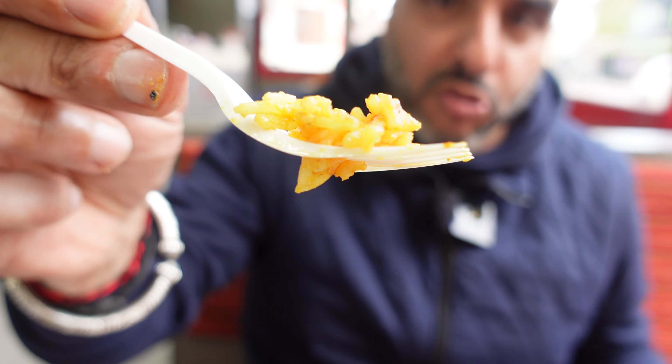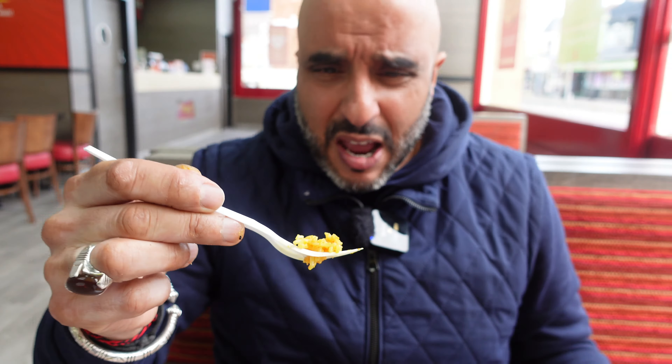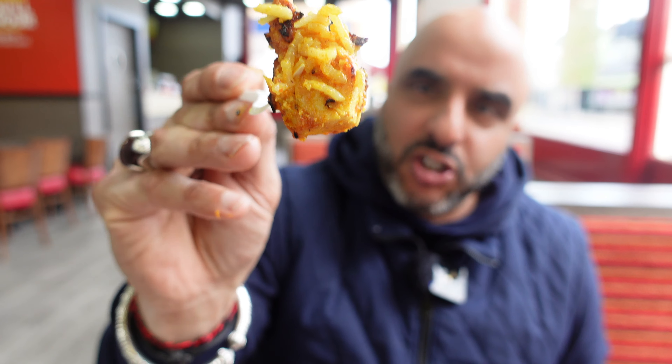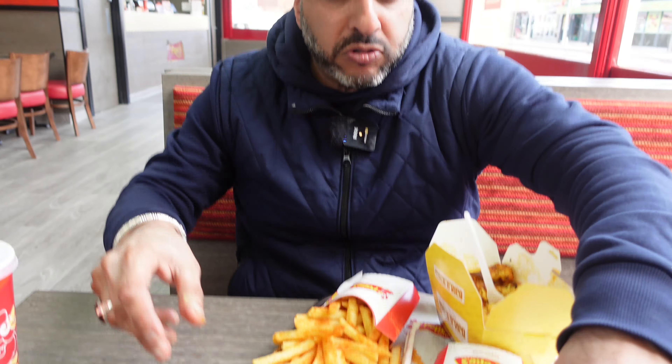I'm actually quite surprised at how much chicken they've put in there. That rice is nice, it's soft, it's succulent — and because it's soft and succulent it's absorbing all the herbs and spices from that chicken. This rice has got so many different flavors coming through. Usually when you go to franchise places — KFCs, Burger Kings — they can be very inconsistent, and when I came here I actually thought this was going to be a place that would let me down. But so far it's been absolutely banging. They are very big pieces of chicken — nice big chunks.